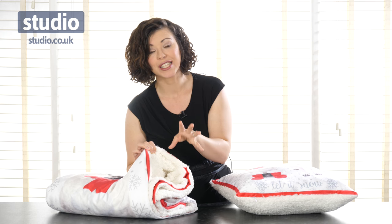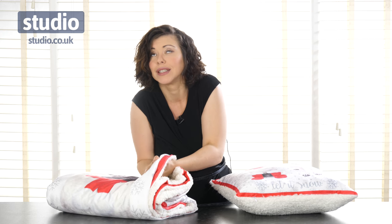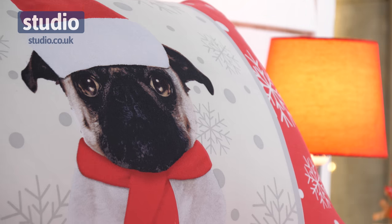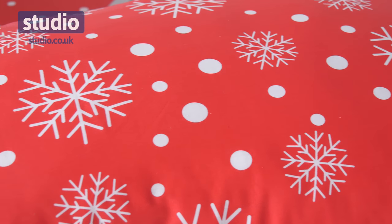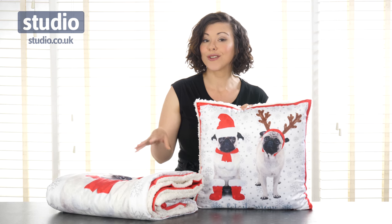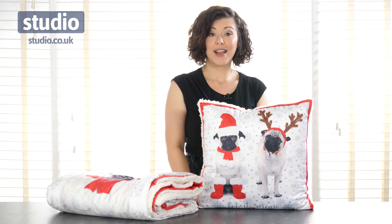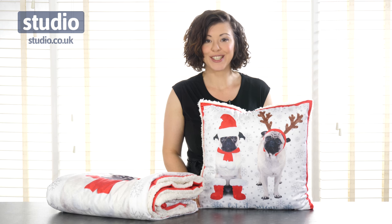It is the perfect thing to snuggle up to on a cold winter's night or morning — I love it, it's brilliant. This is also available separately. So if you want to get warm and snuggly with your cute pug friends then this will be perfect for you. Why not get the duvet cover, the cushion, and the throw and snuggle down with those perfect pooches? They are all available for a special price at a special time of year at Studio.